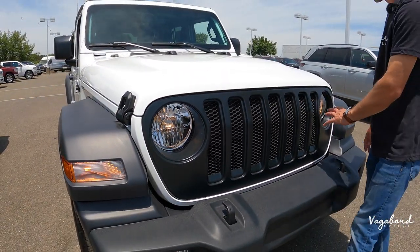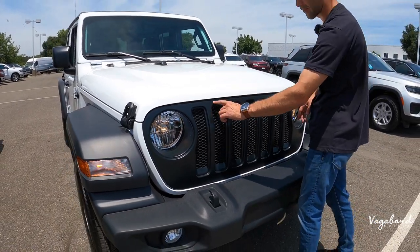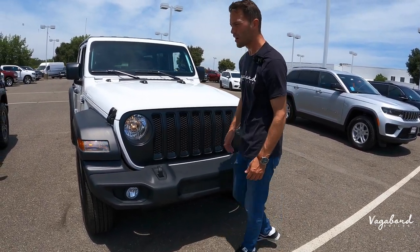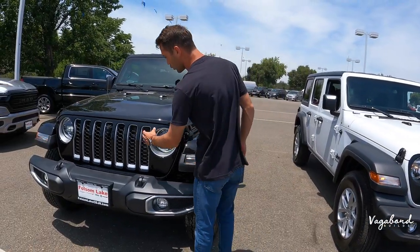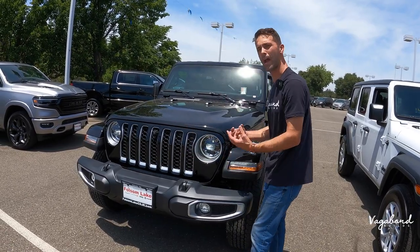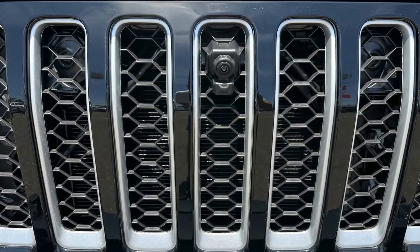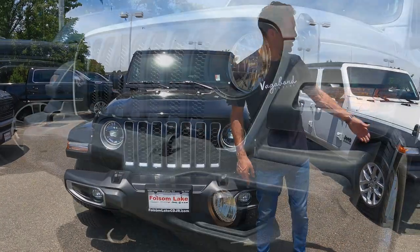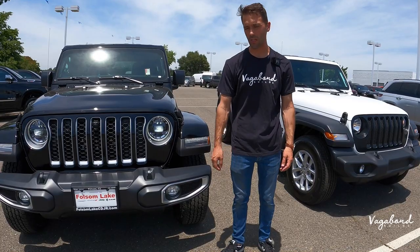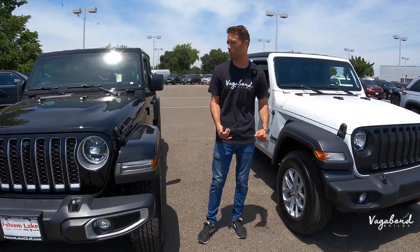Looking at the grille — on the Sport you have a matte plastic, cheaper-looking grille that doesn't match the car's color. On the Sahara you get a color-matched grille with silver accents in between, giving it a higher-class feel. The Sahara also has an integrated front camera with a camera washer nozzle right below it, which the Sport does not have. Both cars still get tow hooks and bottom skid plates, and the hood latches and hoods are pretty much the same.